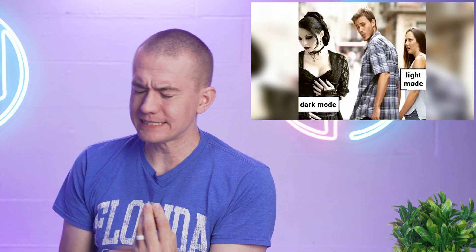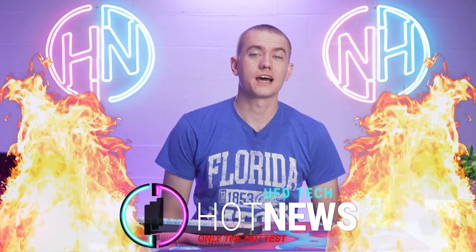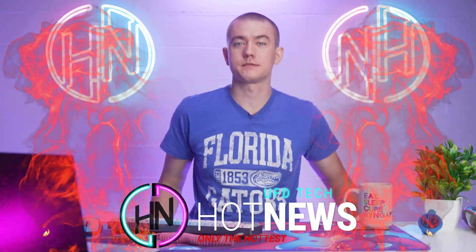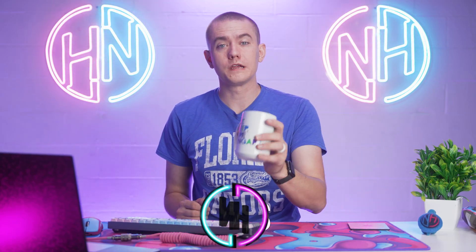Nvidia might not be happy with this update to its CUDA libraries. Tesla's full self-driving software gets leaked out into the wild, and Windows 11 has the best feature that I've heard of yet. Let's get into the hot news, everybody. I'm your host, Brett. We're going to be going over the hottest tech news on the internet, and we can talk about all of this while you enjoy your breakfast.